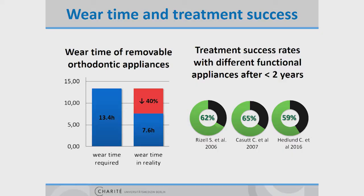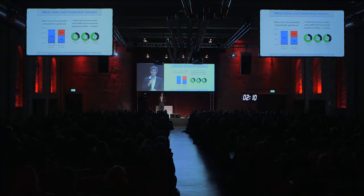What does it mean for clinical results? If we take a look into the available studies, we find almost identical results. The success rates for treatment with removable functional appliances after two years is less than two-thirds. That means the treatment of every third child has to be rated as unsuccessful, even though the benefit of the appliance is rightly proved.